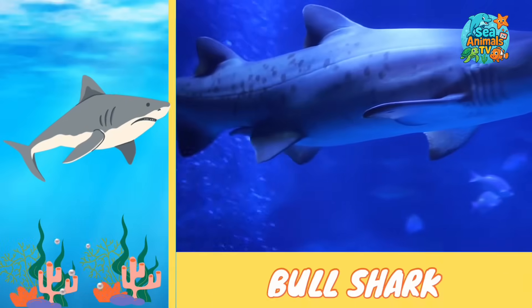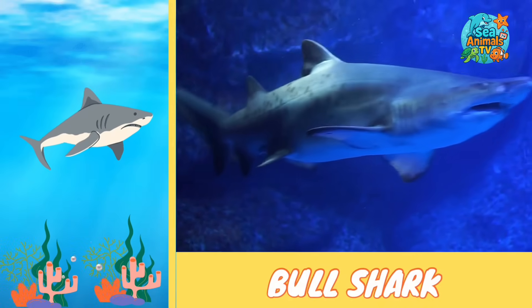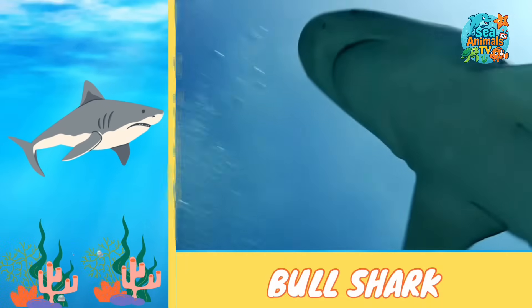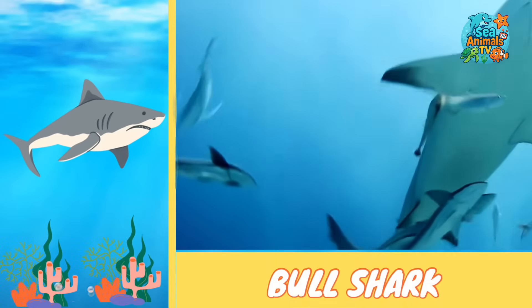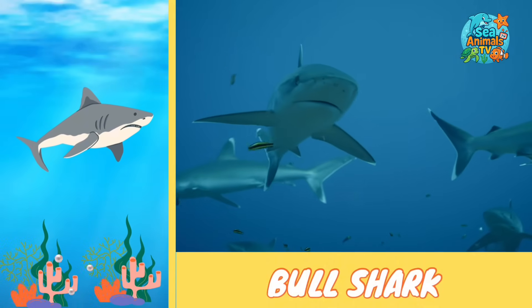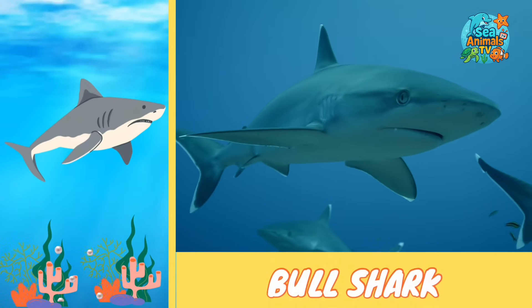They're not picky eaters and will snack on fish, turtles, and even other sharks. Bull sharks are also super strong swimmers, able to travel long distances looking for food. Their ability to live in so many places makes them one of the most adaptable sharks in the world.